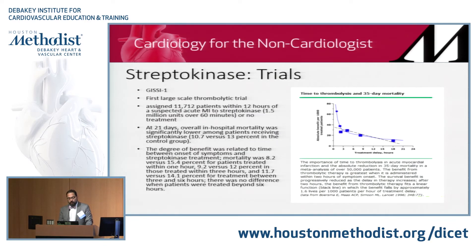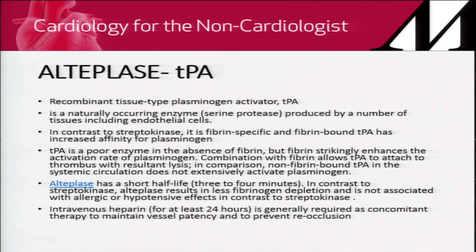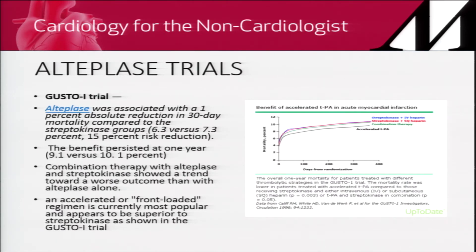The first trial showing mortality benefit with fibrinolytics was the GISSI trial — a large trial of about 12,000 patients — which showed a remarkable degree of benefit when fibrinolytics were used in acute MI patients. The second fibrinolytic is alteplase, or TPA, used more commonly now. It's a recombinant plasminogen activator, a naturally occurring serine protease produced by many cells in our body. In contrast to streptokinase, it's fibrin-specific, front-loaded, and has a short half-life. All patients receiving TPA should receive heparin, and the GUSTO trial showed mortality benefit compared to streptokinase.